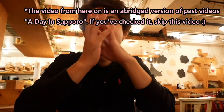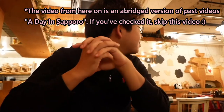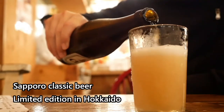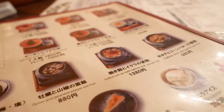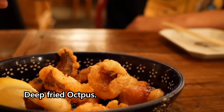So now we are in an Izakaya. The name is Ego Pochi. Local support beer. Octopus — it's so delicious. It tastes really good. It's perfectly sweet, very sweet.